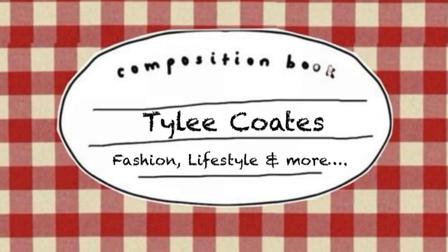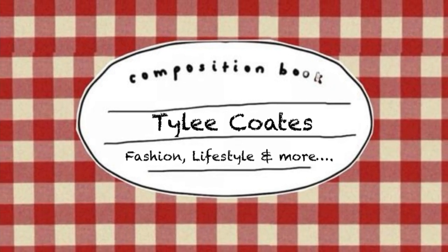Hey guys, so today I'm going to be doing a kind of bag collection. I would like to say that this excludes all the little mini makeup bags — I don't have a lot of mini makeup bags, but I was just like, I'm not going to get into that today.